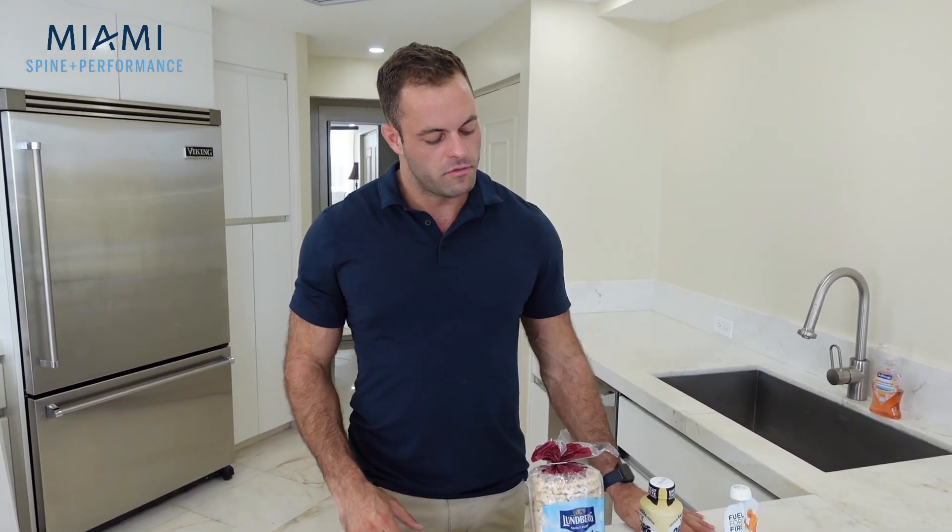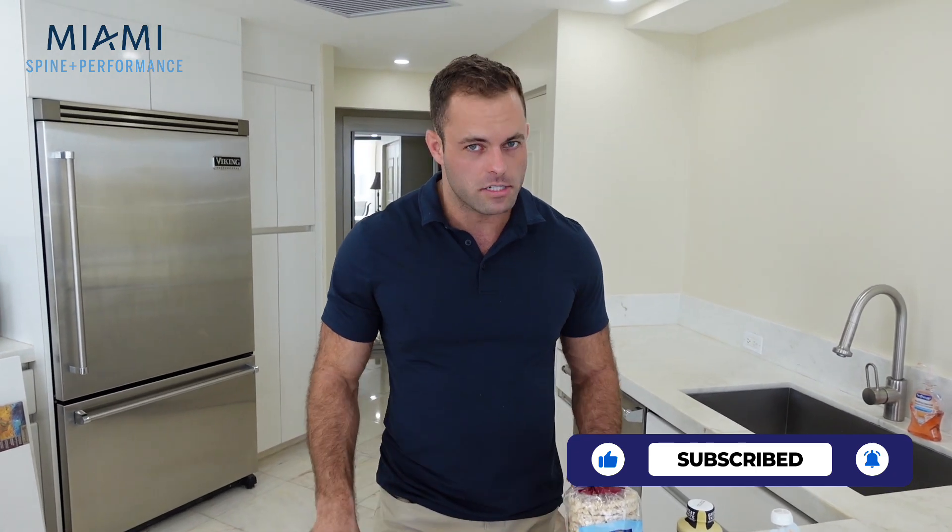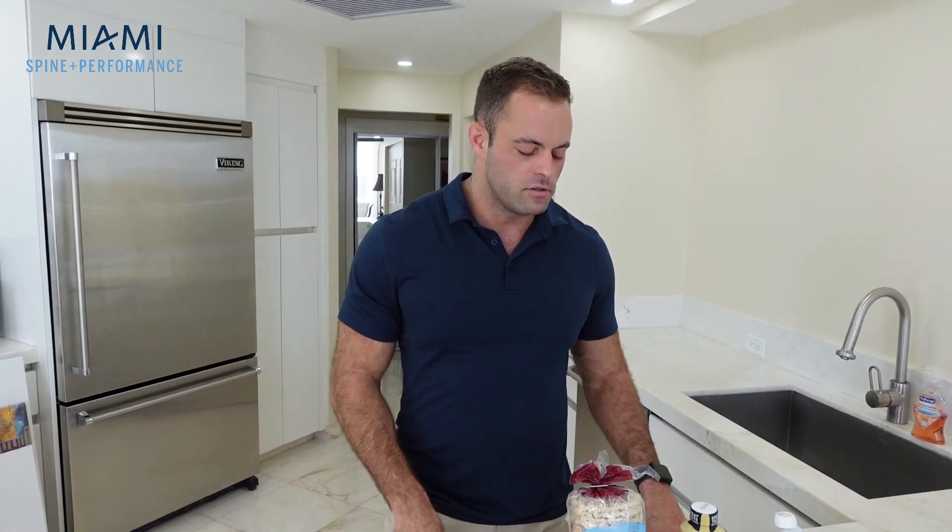I hope you guys enjoyed the video. If you have any specific questions on nutrition, you can reach out to me. I do speak to patients about nutrition, but I'm not a nutritionist so I don't do advanced diet plans — but I do know people who do, if that's what you're interested in. Thank you so much for watching, and I'll see you guys in the next episode for breakfast.